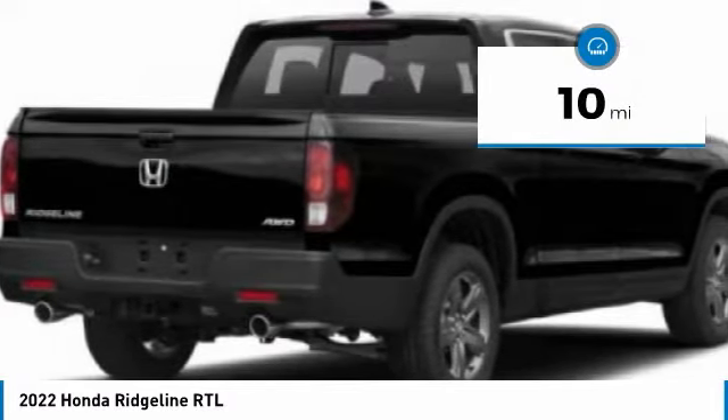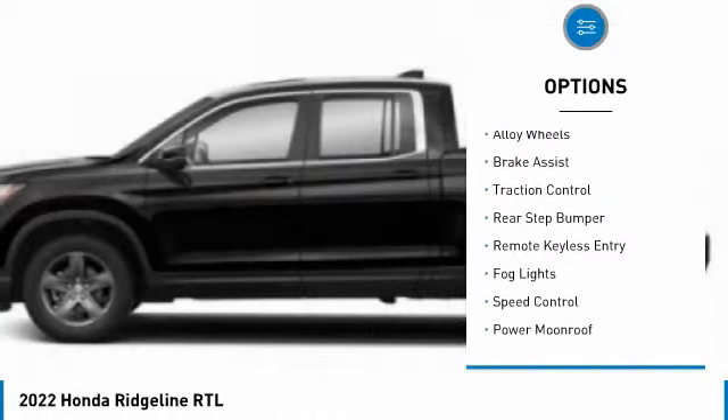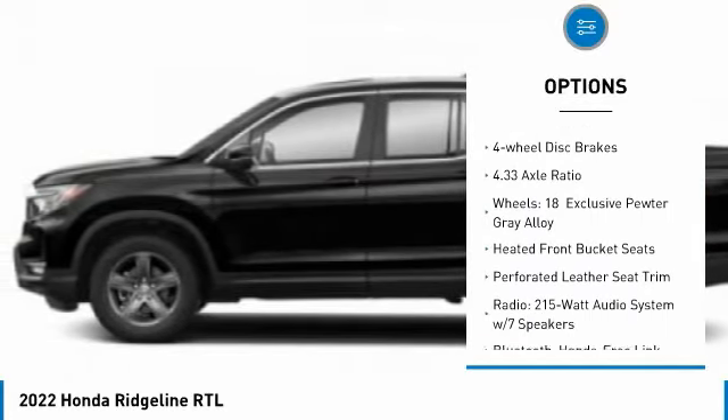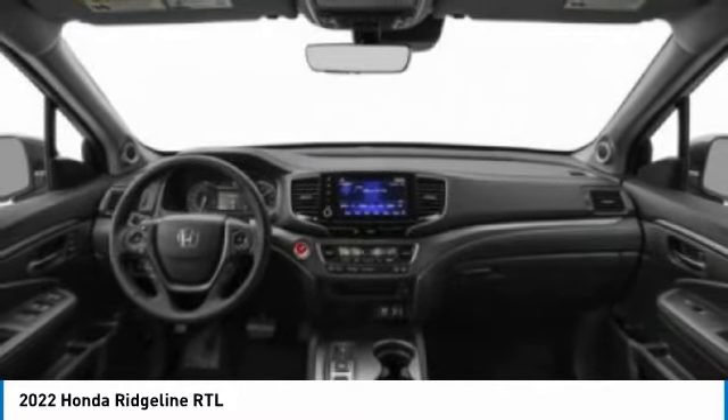This vehicle has less than 100 miles. Here are some of this vehicle's great options: electronic stability control, alloy wheels, brake assist, traction control, rear step bumper, remote keyless entry, fog lights, speed control, power moonroof, four wheel disc brakes.